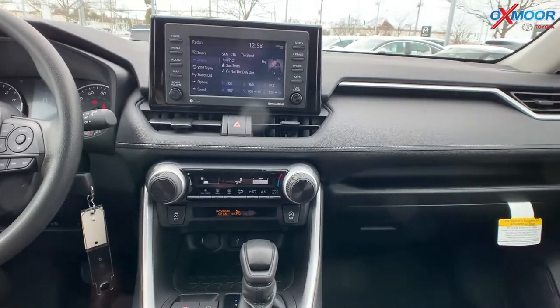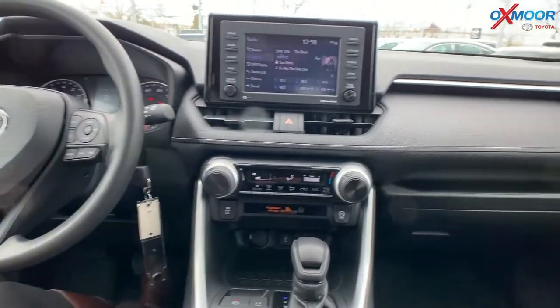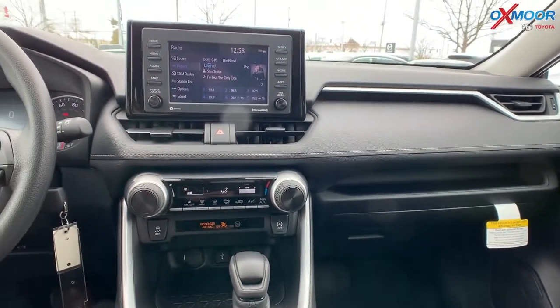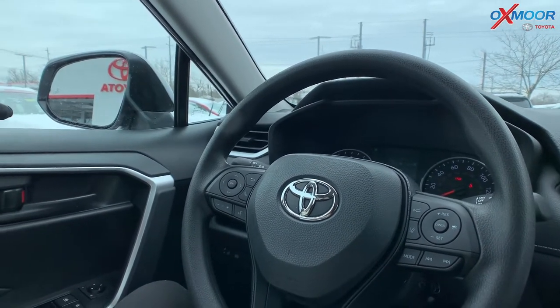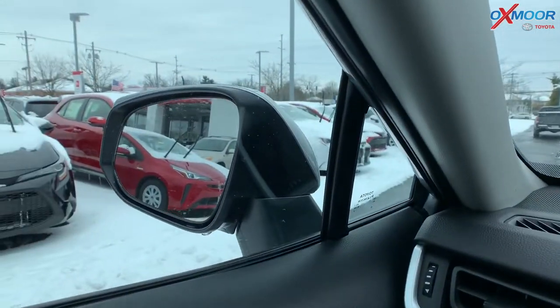For the safety features, you are going to have blind spot monitoring with the rear cross traffic alert. And then you do have heated power outside mirrors, and they're going to have the turn signal and the blind spot indicators. So if someone comes in your blind spot, there are like two little vehicle signs on there and it'll blink red — right there.